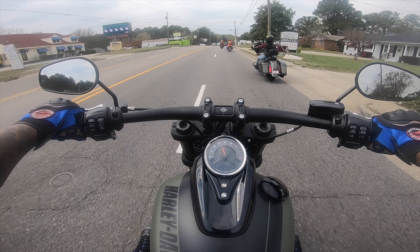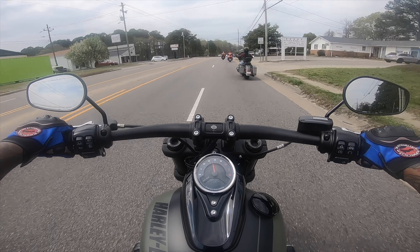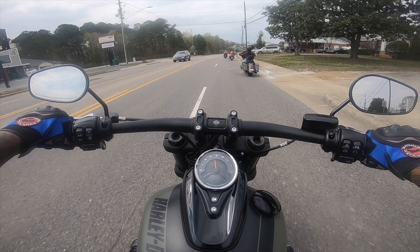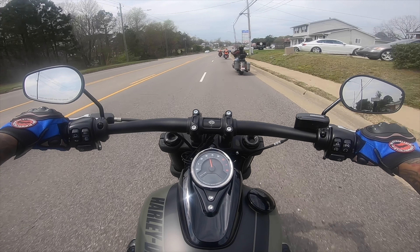This seat is comfy as heck. Remember when I did a review on the Yamaha and I said it feels like the seat grips your butt? Well, it's the same here, but it's so comfortable.